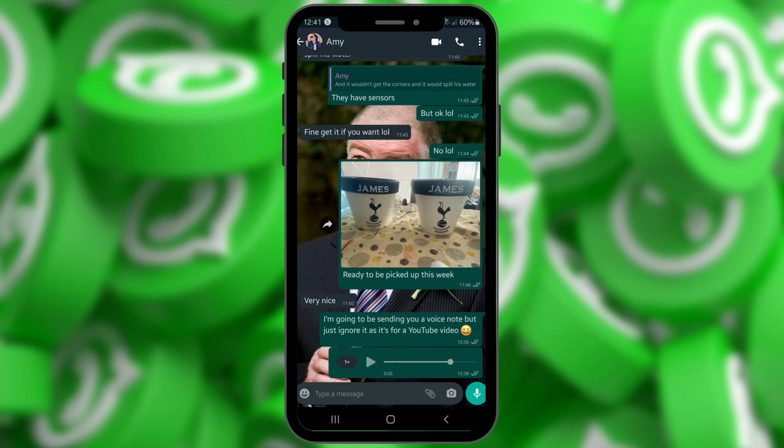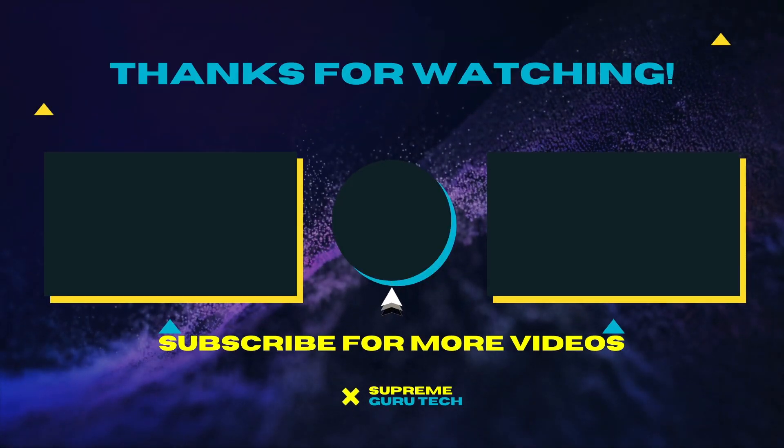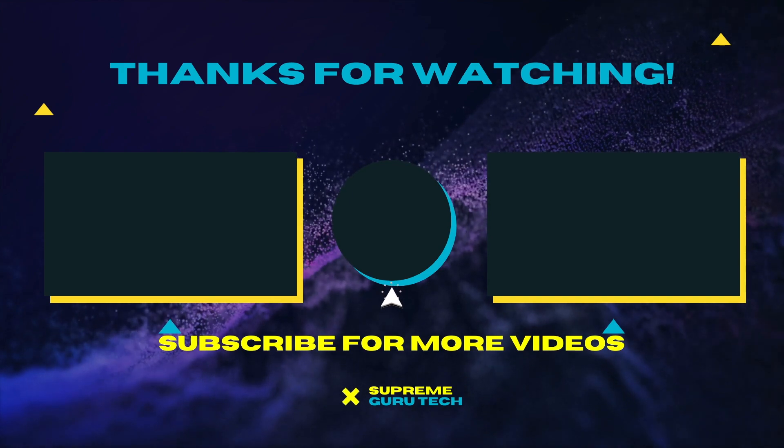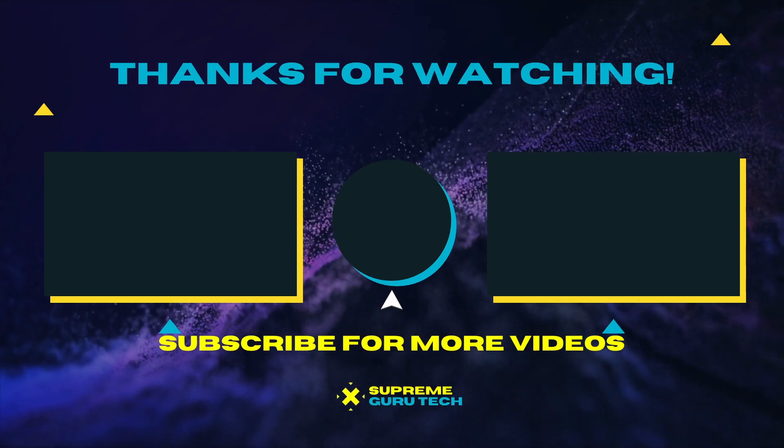This app update is going to be perfect for those people that listen faster than others. I'm showing you this update on an Android phone but it is also available for iPhones. If you do have any questions, throw them down in the comment box. Until next time guys, thank you for watching — you've been watching and listening to Amari from Supreme Guru Tech. Peace.